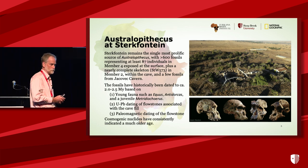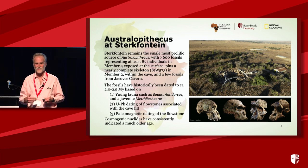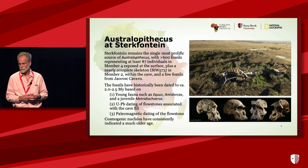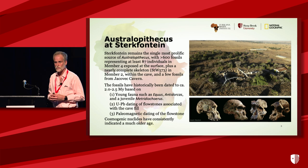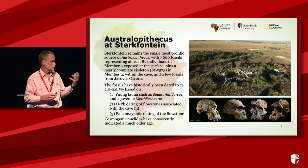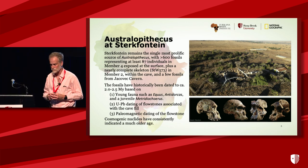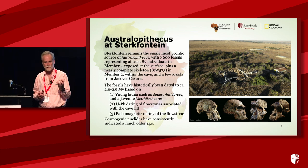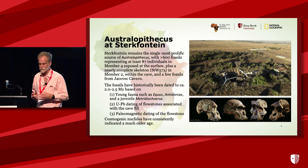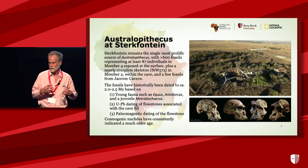Sterkfontein is very well known for Australopithecus. It remains the single most prolific source of Australopithecus — more than 600 fossils recovered from the site. We know there are at least 87 individuals recovered from member four. The air photo shows the member four workings, the surface workings of the site. Sterkfontein is in a low dolomite hill. The site used to be a cave; it's been de-roofed by erosion. There are also still caves underneath, and those caves are fossiliferous. We have the Silberberg Grotto where the Little Foot skeleton STW 573 was recovered, and a few fossils from Jakovic Cavern, a separate room inside the cave.